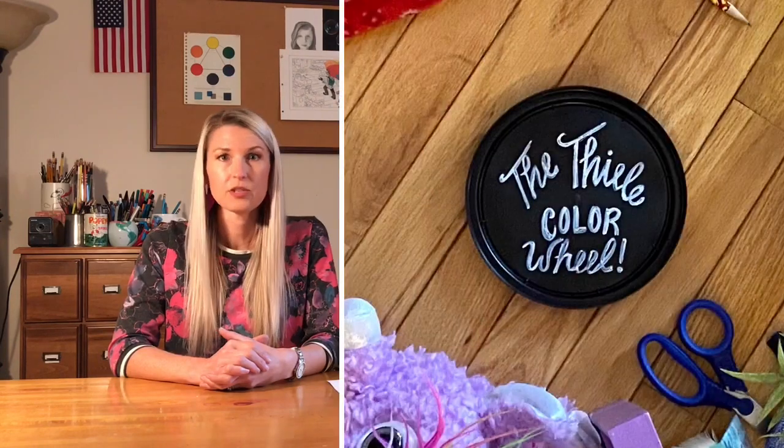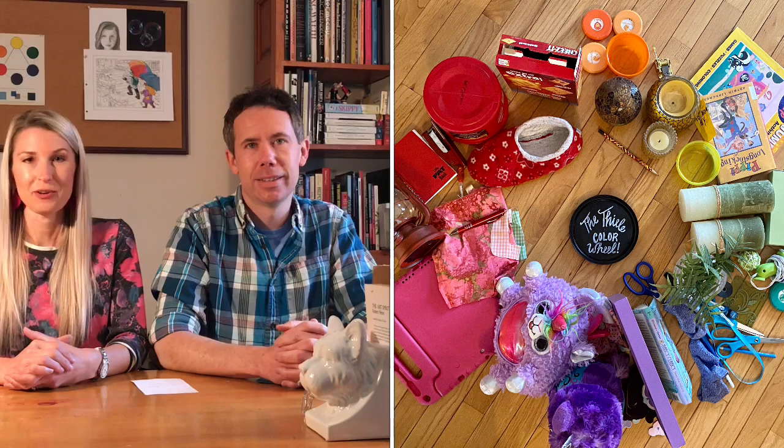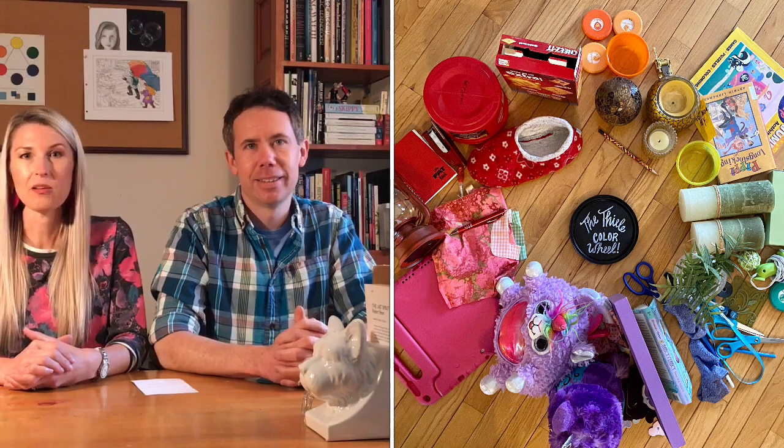We can't wait to see what you create! So when you finish your wheel, make sure to include a name tag in your wheel so that we know who created it. Take a good photograph of your wheel so that we can see all of your objects, and submit your photograph to your teacher.